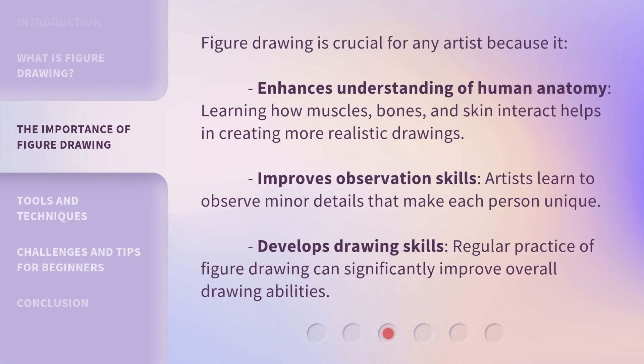Figure Drawing is crucial for any artist because it enhances understanding of human anatomy. Learning how muscles, bones, and skin interact helps in creating more realistic drawings. It also improves observation skills — artists learn to observe minor details that make each person unique. Regular practice of figure drawing can significantly improve overall drawing abilities.